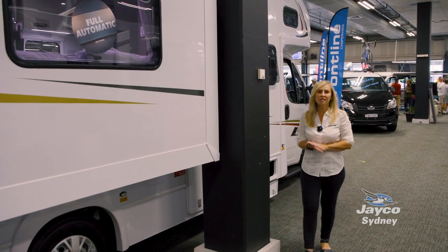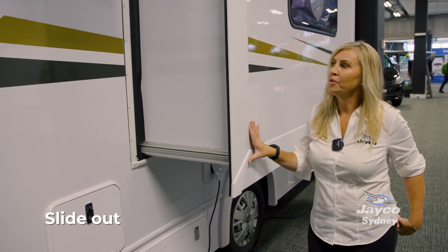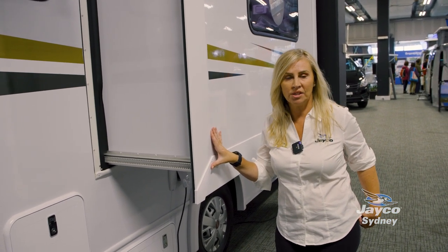This motorhome has a single slide out, which is operated by 12-volt power. The beauty of having a slide out is that it gives you a lot more room inside the motorhome.